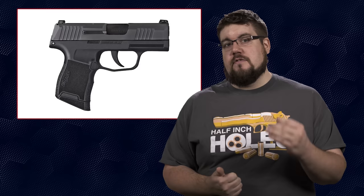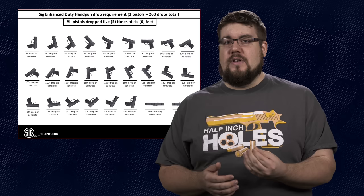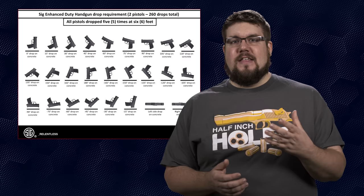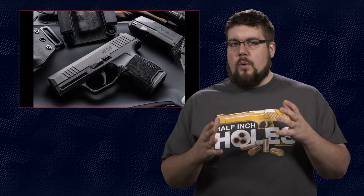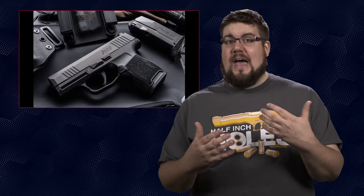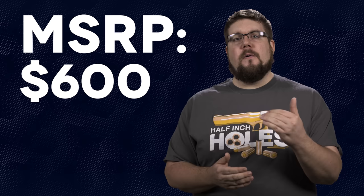SIG has taken the bull by the horns and rated this gun for drop safety at 27 different positions, 5 times each, with 2 different guns from a height of 6 feet. They've single-handedly taken one of the worst PR disasters they could have had and turned it into a new standard for drop tests. Smart. We'll be checking out the new P365 at SHOT Show, but in the meantime — will this be the new champion at its $600 price tag, or will the Shield and the 43 shut down the usurper by simply being cheaper? Let me know your thoughts in the comments below.